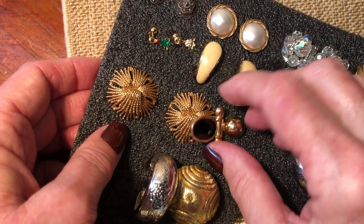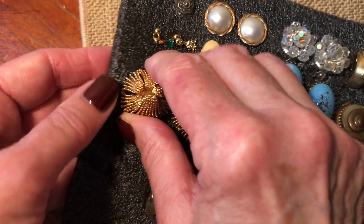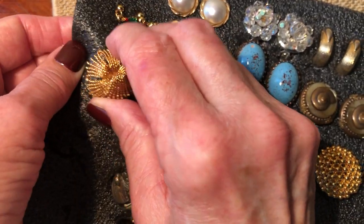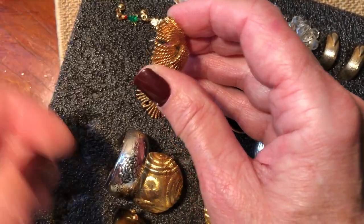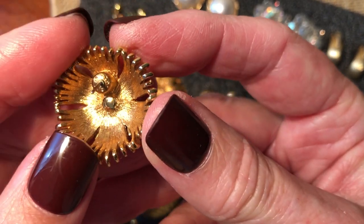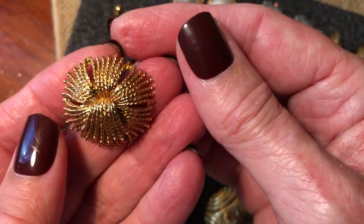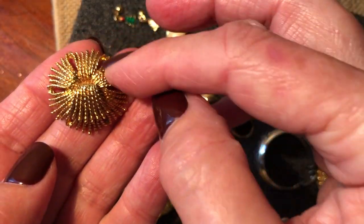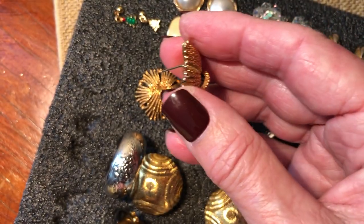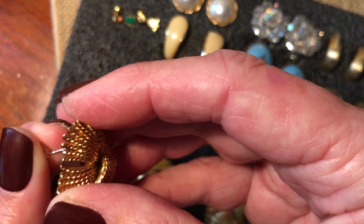I'm happy now. There are some ho-hum ones in here - I think I already have these. Monets. Maybe I have the clip ones though, so that would be good. Is it Cordelia? I forget the name of these, but they're a very familiar pattern of Monet.